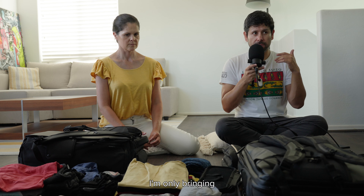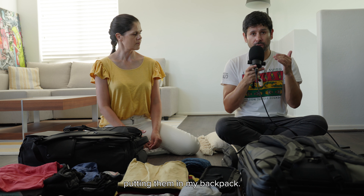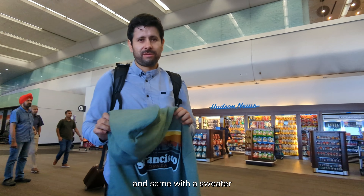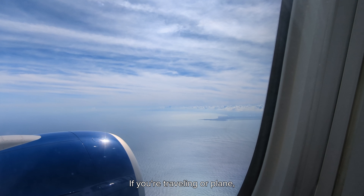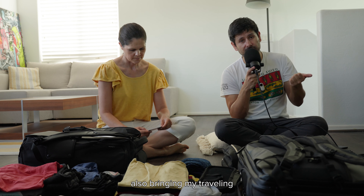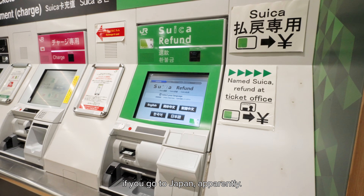We're counting on one set of clothing that is clean per day. I'm only bringing one pair of sneakers that I'm wearing, so I'm not going to be putting them in my backpack — same with a pair of jeans and a sweater that we're bringing just in case. If you're traveling on an airplane, do yourself a favor and bring a sweater. Also bringing my travel documents, my passport, and a Suica card, which is a must-have if you go to Japan.